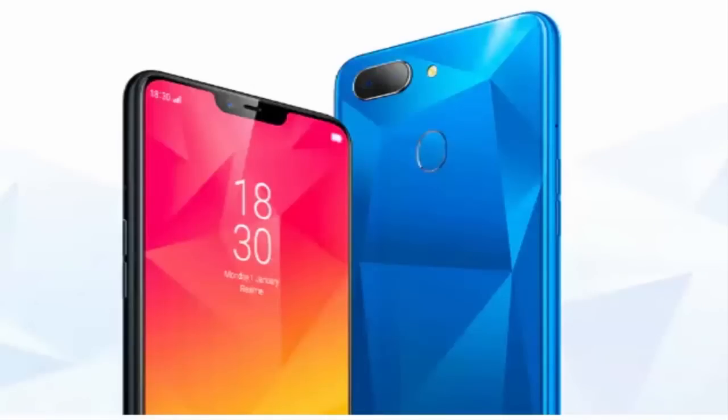The price variants include 3GB, 4GB, and 6GB RAM models. We have 3GB, 4GB models available at different price points. In this price range, we have the Realme 2. We can look at the pricing of Realme 2 across these variants.